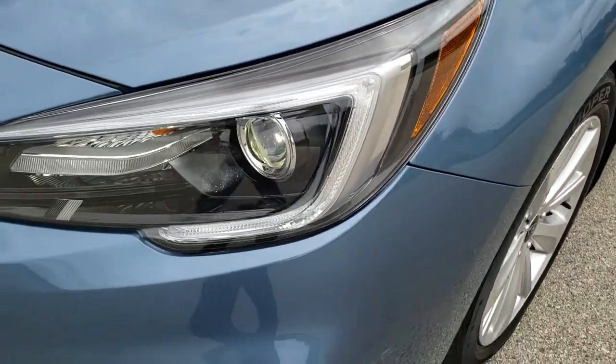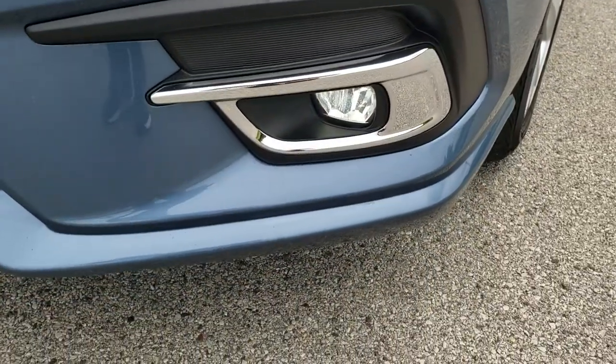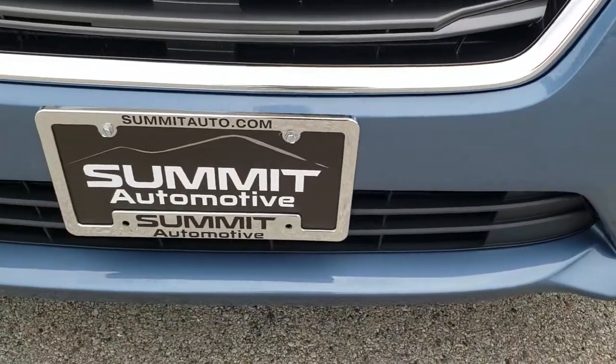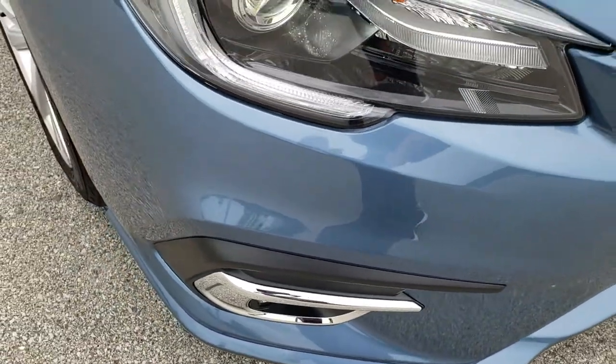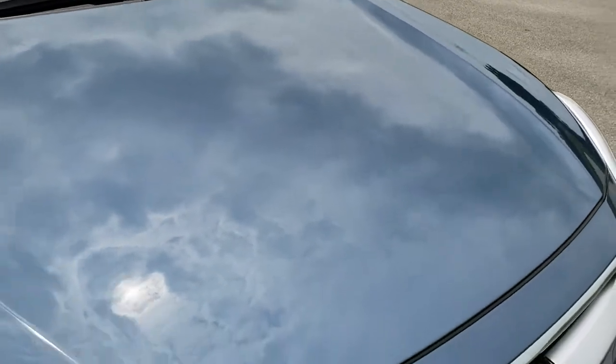Front fender is very clean, no dents or dings on that. It does have the HID headlamps, the LED running lights, and LED fog lamps. Front bumper is in great condition — no dents, dings, scuffs or scrapes. And the hood is in very nice condition as well.